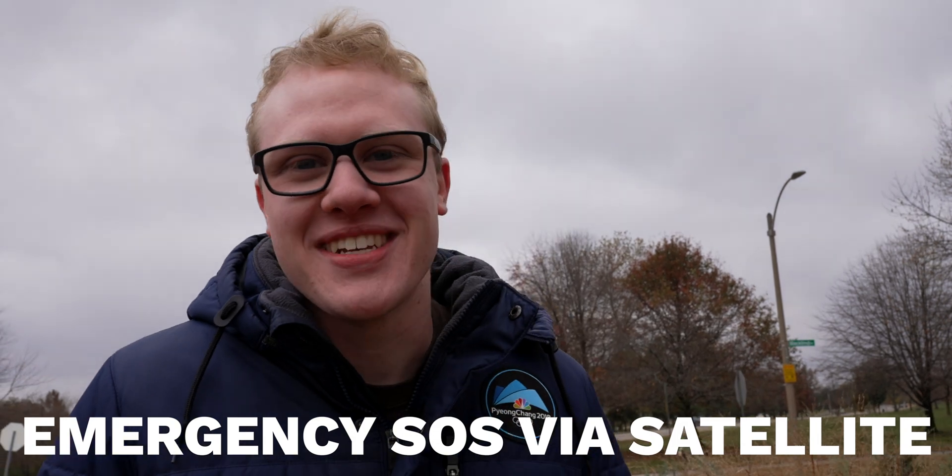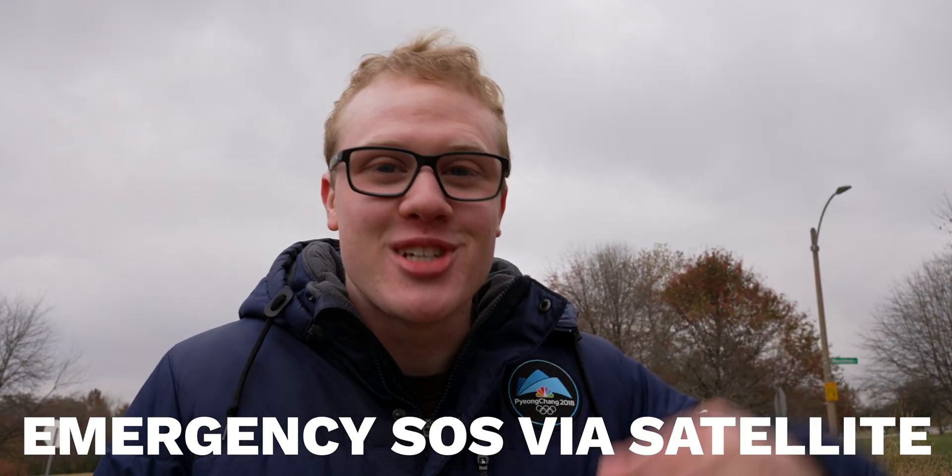It's Sam Cole here, and my favorite feature — Emergency SOS via satellite — is finally out. Apple just dropped it moments ago. So I came out here to the middle of a field to show you guys how it works, and then we're going to try something a bit more adventurous.